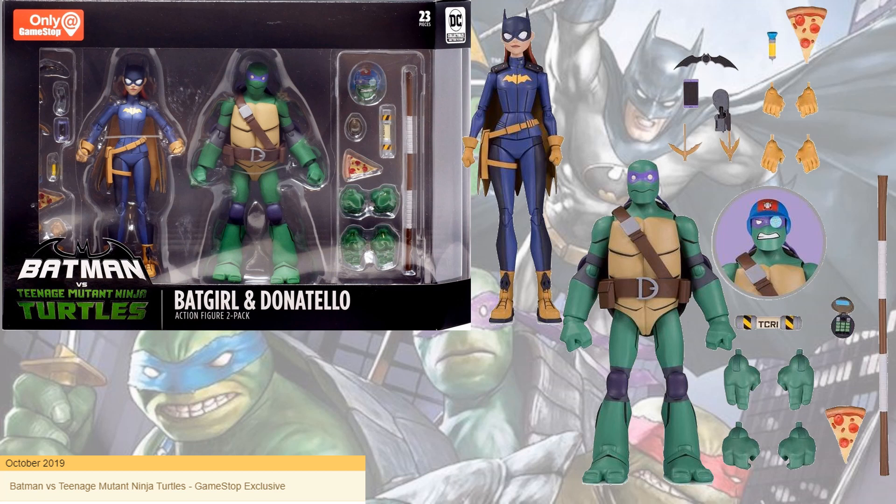Batgirl has a cell phone, batarang, and grapple gun. She also has what looks like a vial of something, and again multiple hands for each.